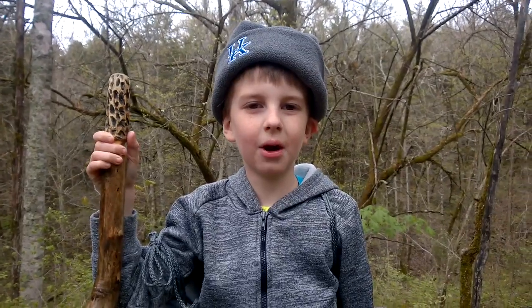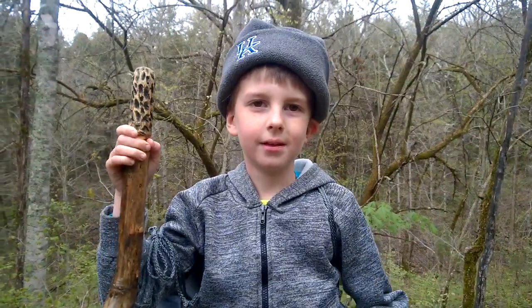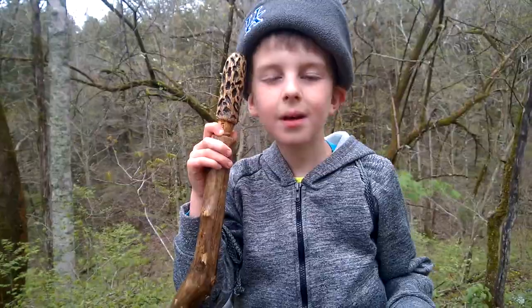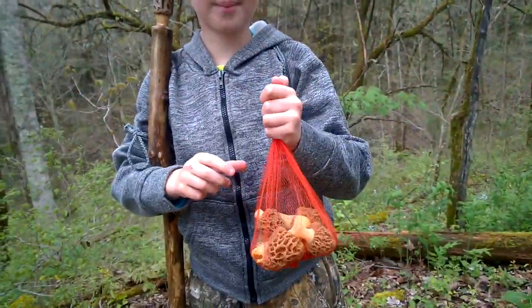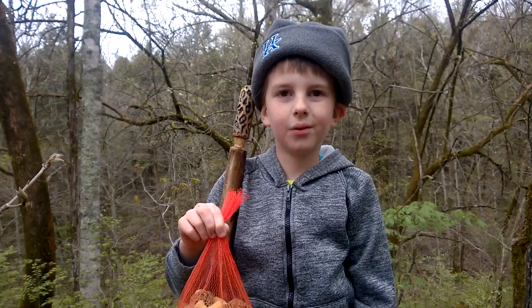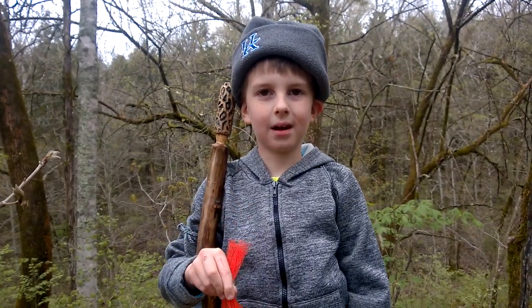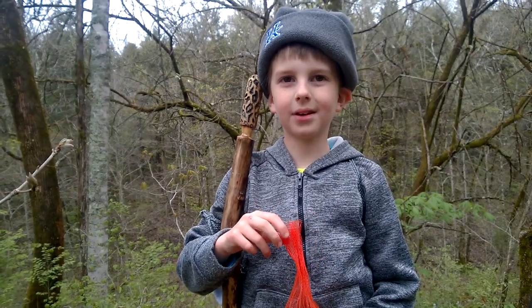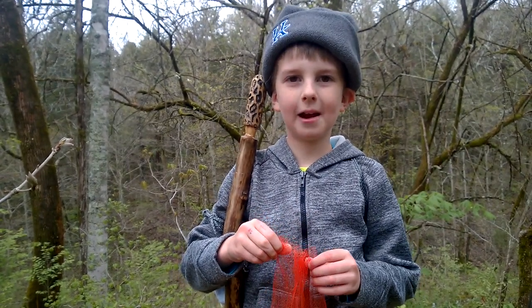I hope you enjoyed my video of me picking some morels like these big ones. We might be back in a couple of weeks in this area and we might try a few other spots around our property. We will show you how to cook them and prepare them.